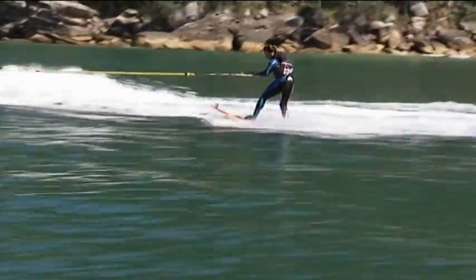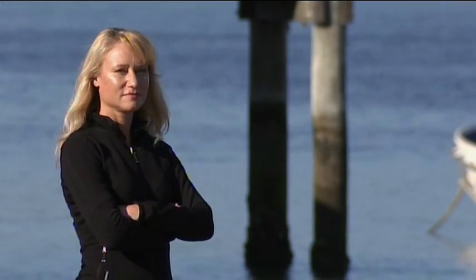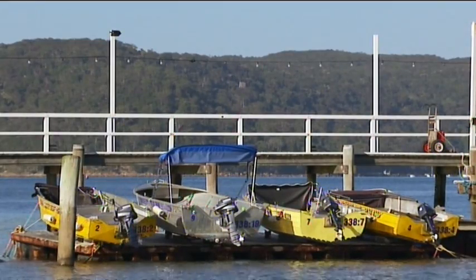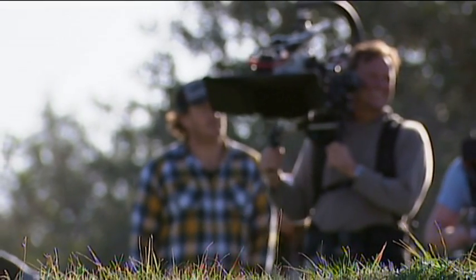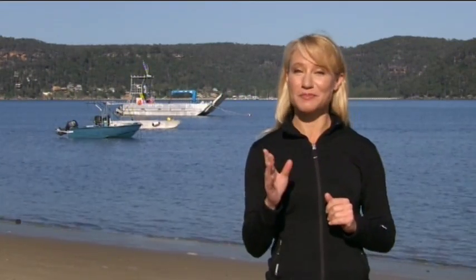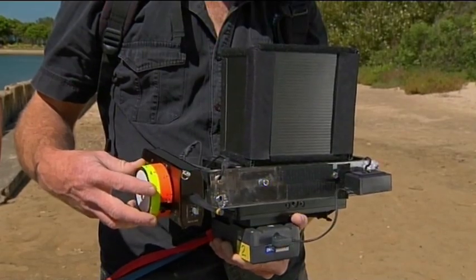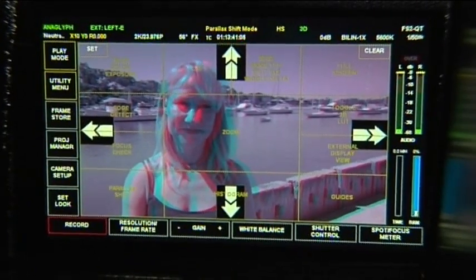Meanwhile, onto the next big challenge in shooting a surf movie in 3D. Normally in 2D, you can be a long way away and zoom the camera right in, or you can be close up and the background is still there. But that doesn't quite work in 3D. The closest thing I can show you to what happens is this: if you focus on your finger and bring it in, at some point the image will split into two. Well, in 3D, if they get it wrong, you can have the finger in the foreground just fine and the background can split.